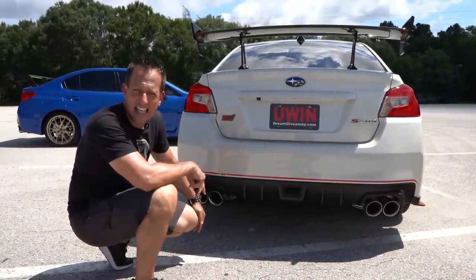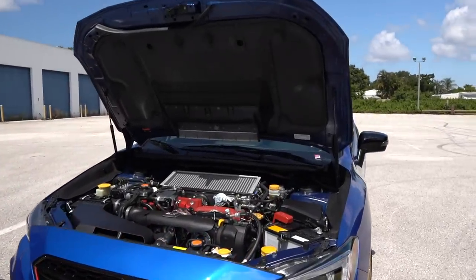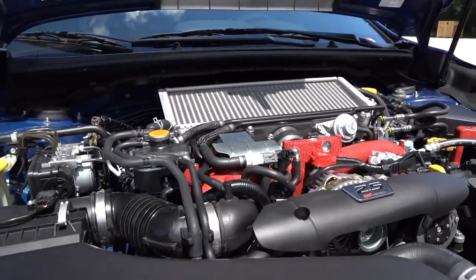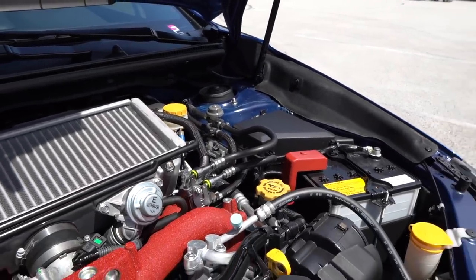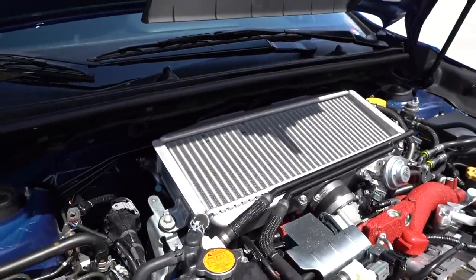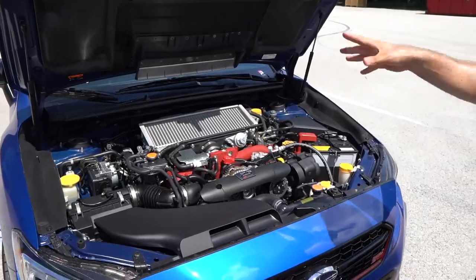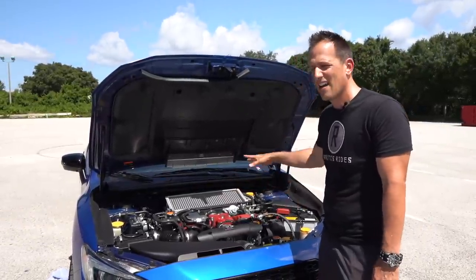Let's pop the hoods of these two rally cars. Starting with my Type RA: underneath is a 2.5-liter flat-four turbocharged engine — the older-style EJ motor, not the FA motor like in the WRX. They changed the pistons and reworked third gear in the transmission, resulting in five extra horsepower: 310 horsepower and 290 pound-feet of torque, all routed through that bulletproof six-speed manual. The car weighs 3,388 pounds — zero to 60 in about 4.9 seconds, quarter mile around 13.2.